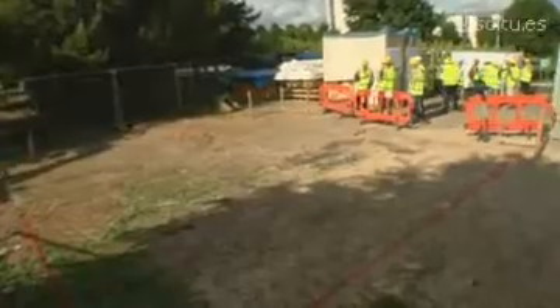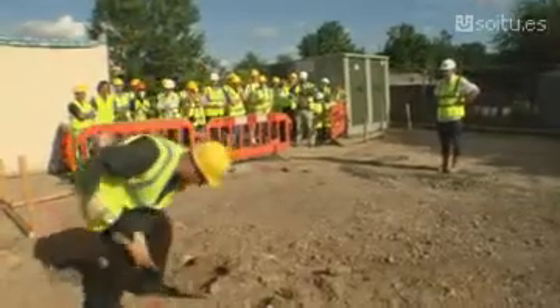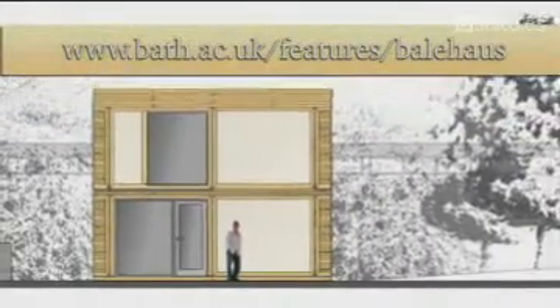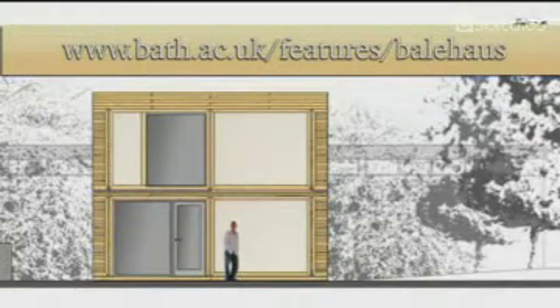The two-storey house is now being constructed on the Claverton campus and will be finished by the end of the summer. You can watch it being built by logging on to www.bath.ac.uk/features/bale-house.